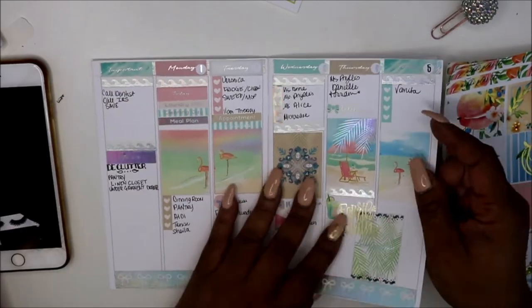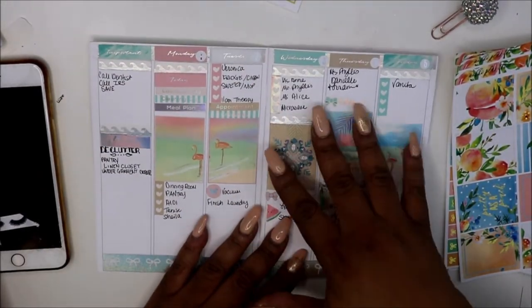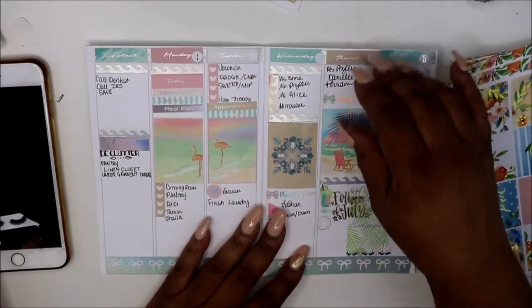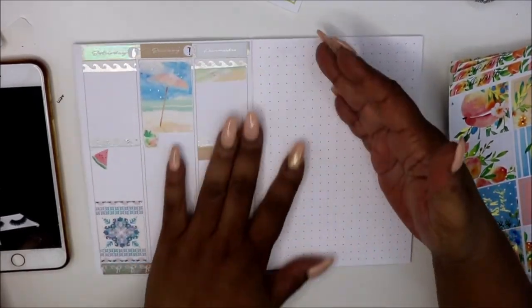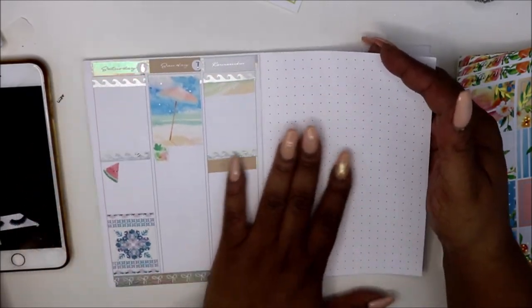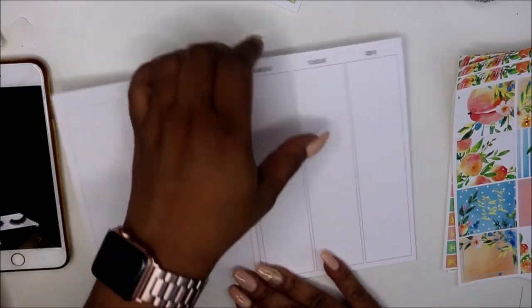Got a lot going on. This kit was from my June subscription box from Simply Gilded. I actually did a video on my box — I may still upload it, not sure. And as you can see, I haven't done anything else. Today is actually Friday, so I still have some more things over here to do. So let's just jump right on in.